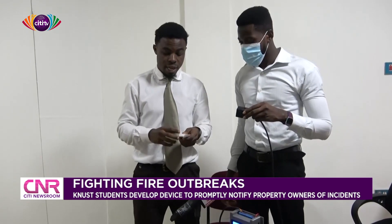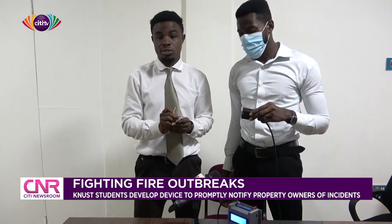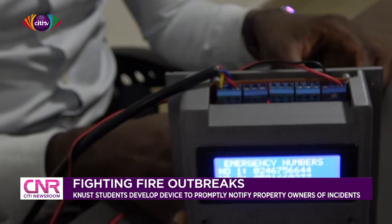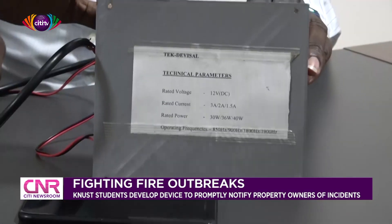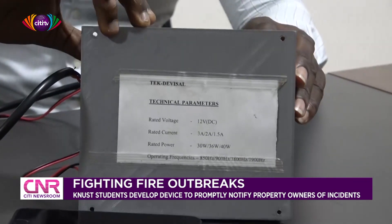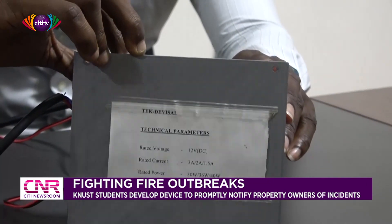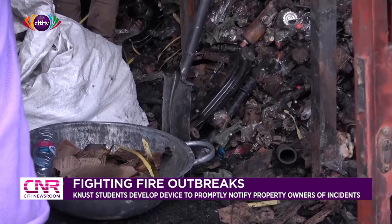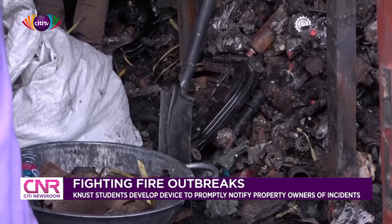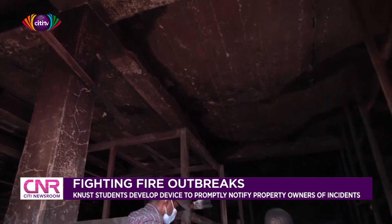A group of young graduates and students from the Kwame Nkrumah University of Science and Technology has invented a fire detector which they believe is the missing link, which will have reduced the impact of fire outbreaks. According to the group, the device, the Smart Fire Alert, which has been tested by the Ghana Standards Authority, offers the Ghana National Fire Service, various institutions, and members of the general public the opportunity to stay ahead of all fire-related incidents to enable firefighters to get to the scene in time to prevent situations from getting worse.